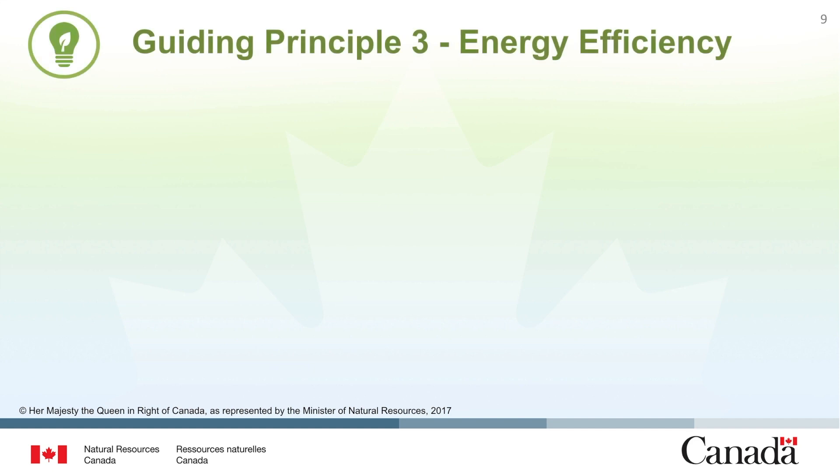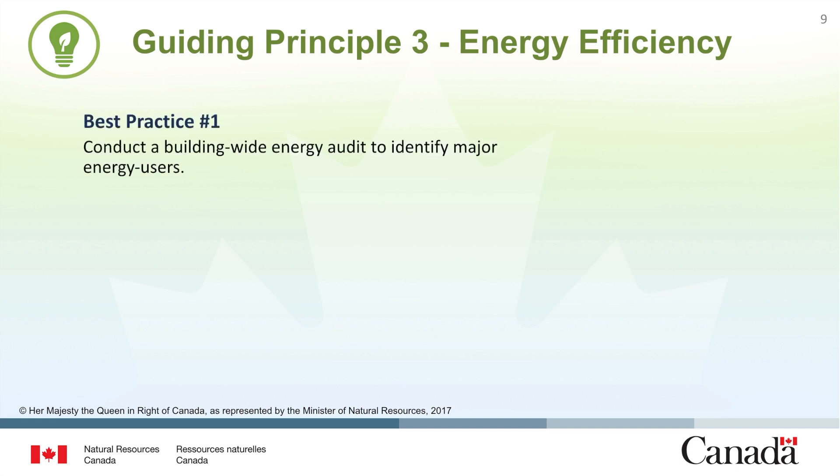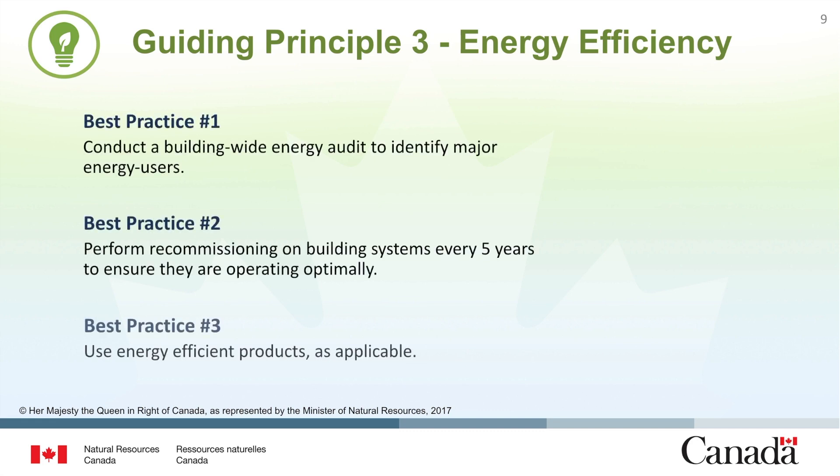After setting an energy performance benchmark, the next step is to develop and evaluate options for improving the energy efficiency of a building. There are three best practices to follow when looking to improve energy efficiency as shown on the slide. Implement these best practices as applicable depending on the age of the building, the state of the current operating conditions, and the availability of information about energy using systems. When there is little information available on current operating conditions, the first best practice is to conduct a building-wide energy audit to identify the major energy users and uncover opportunities for improvement.